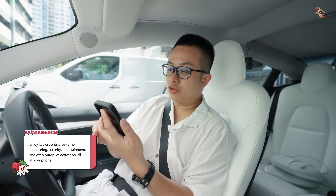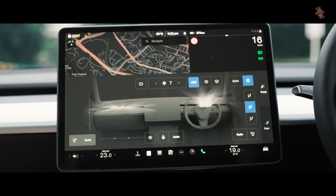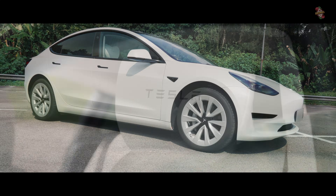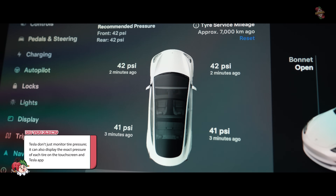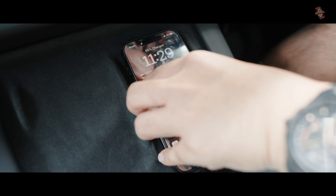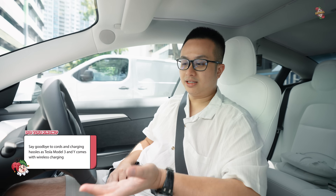The app controls pretty much everything about the Tesla. There are quick controls where I can open the boot, open the front, control the aircon, play music, horn or flash if I can't find the car. I can even start the car, open and close the windows. The app is a comprehensive all-in-one remote control for your car. You can also check tyre pressure - it tells you the exact PSI inside your tyre. Another quality of life feature is wireless charging: simply put your phone in the spot and it charges.